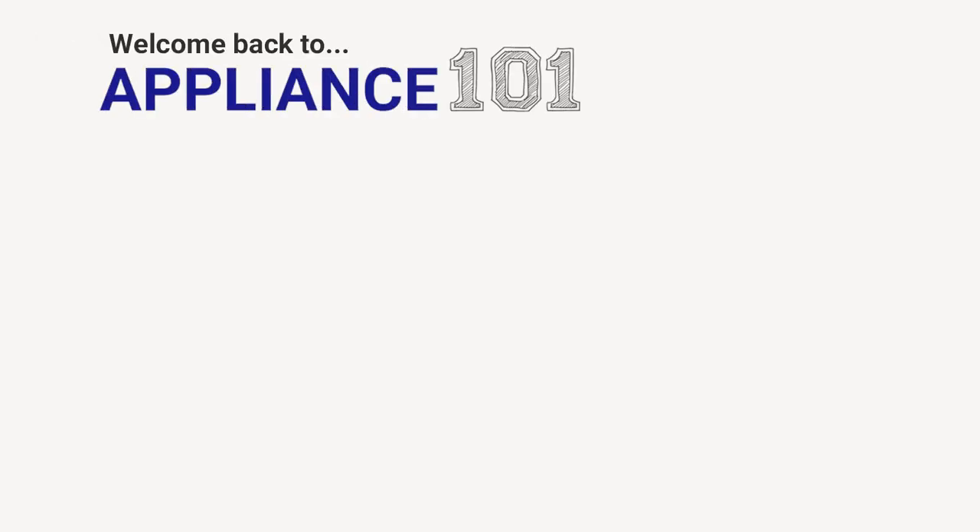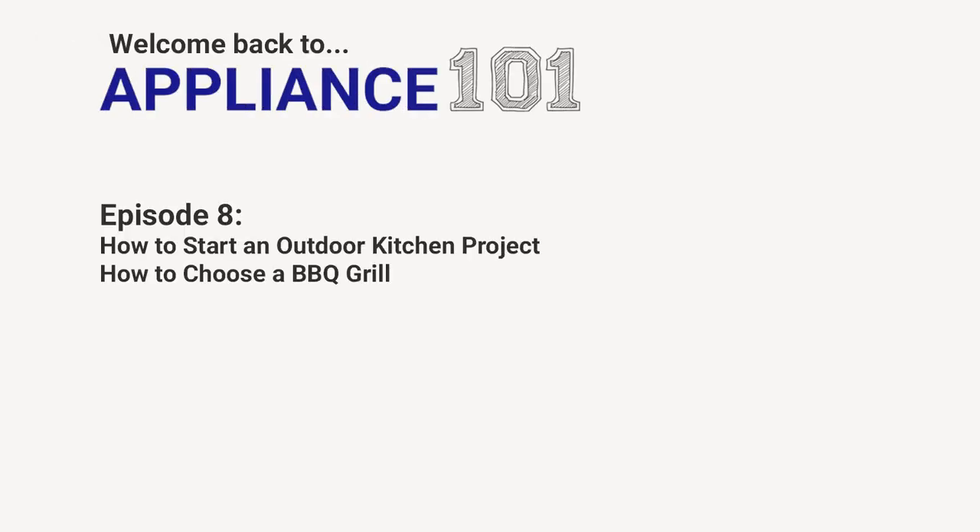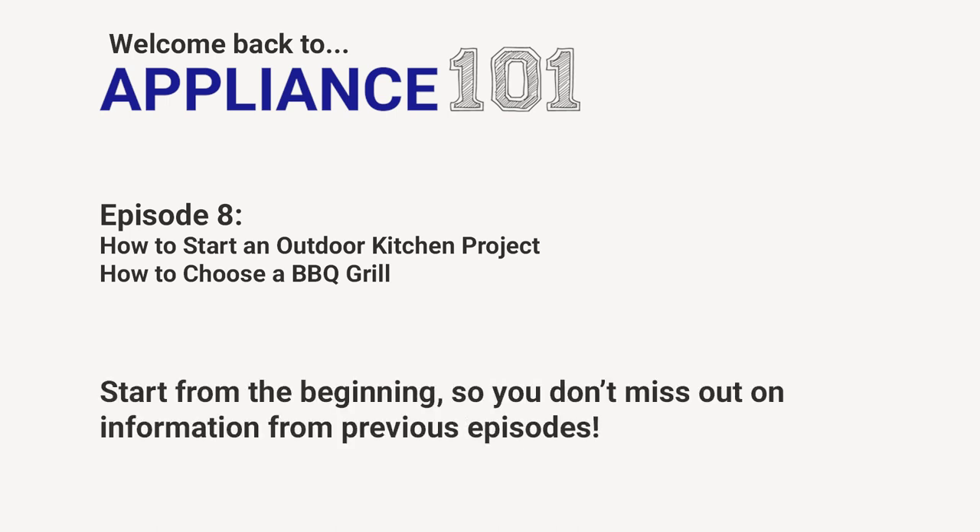Hi, everyone. Welcome to Appliance 101, where we discuss everything and anything appliance-related. I'm Pat Polingo, the Marketing Director at Yale Appliance, and with me today is our CEO, Steve Shonkoff. Today we're live in our Boston showroom, and in this episode we'll be discussing how to start an outdoor kitchen project and how to choose a barbecue grill. If you're new here and just finding us, I highly recommend you start from the beginning, as some topics will compound on information from previous episodes.